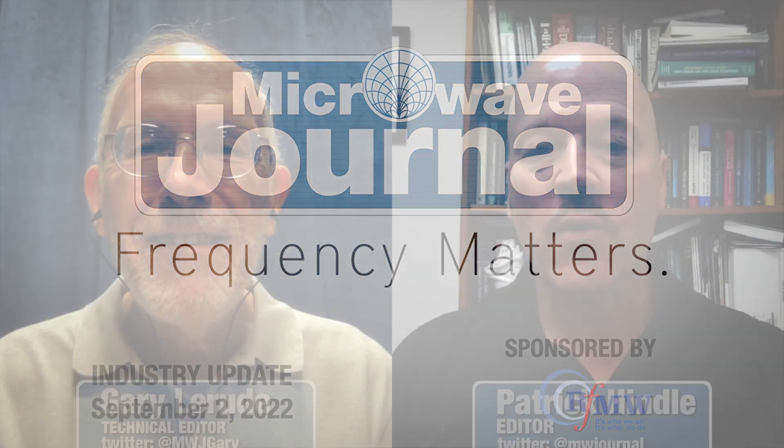Welcome to Frequency Matters, the RFM Microwave Update Series. I'm Pat Hindle, and I'm here with my co-host Gary LaRude. In this episode, we're going to take a look at our September automotive and connected vehicle-themed issue.